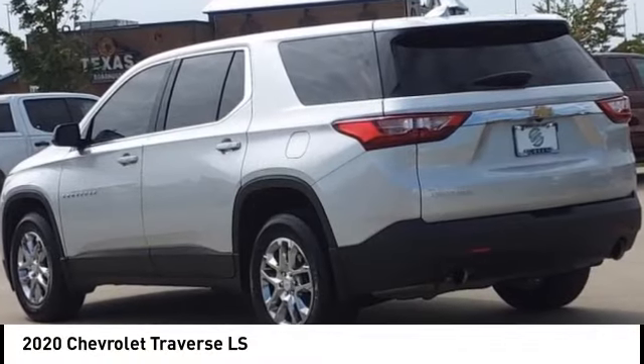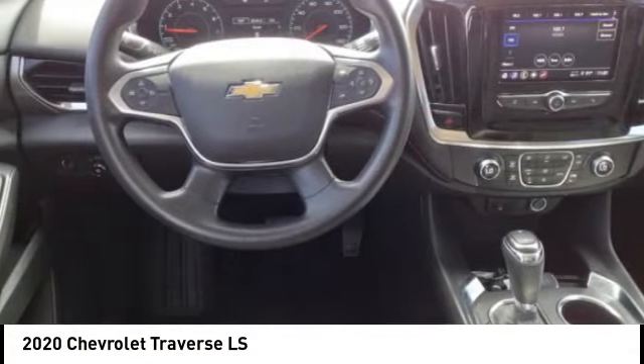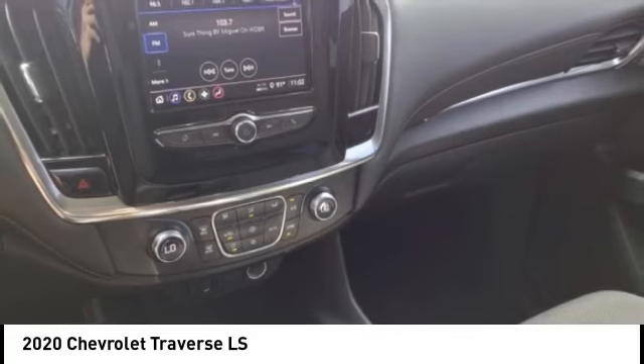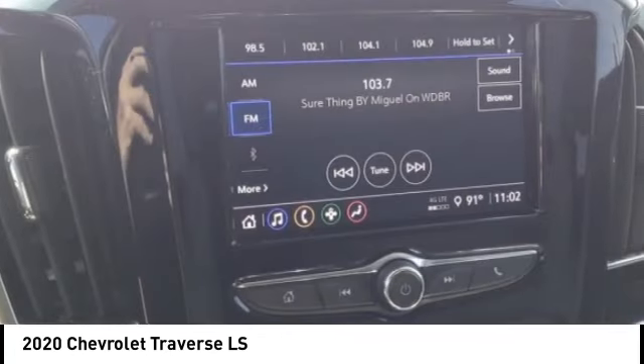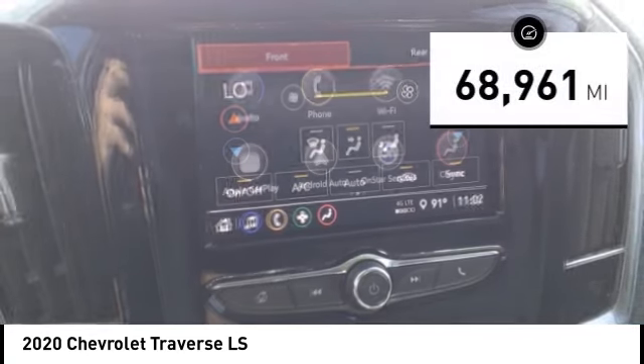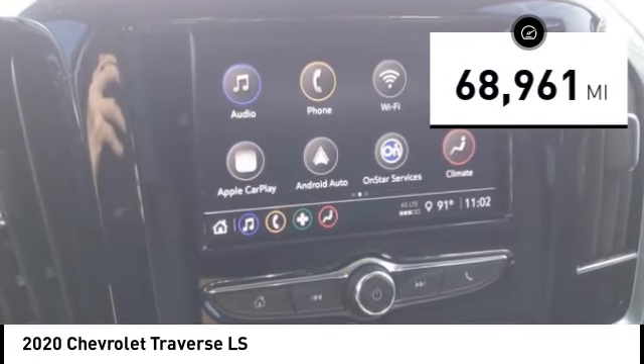We are pleased to show you the 2020 Traverse. Chevy Traverse is more stylish than minivans and far more fuel and space efficient than truck-based SUVs. Crossovers like the Traverse are excellent family vehicles. This vehicle has less than 70,000 miles.